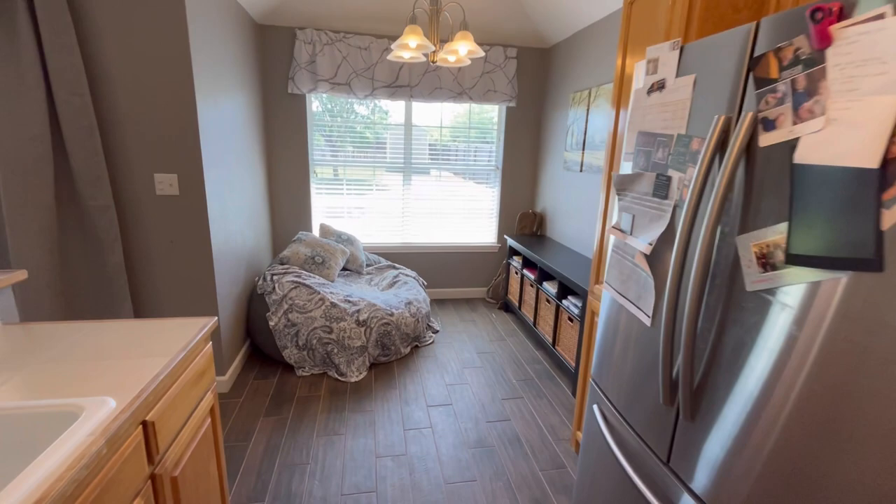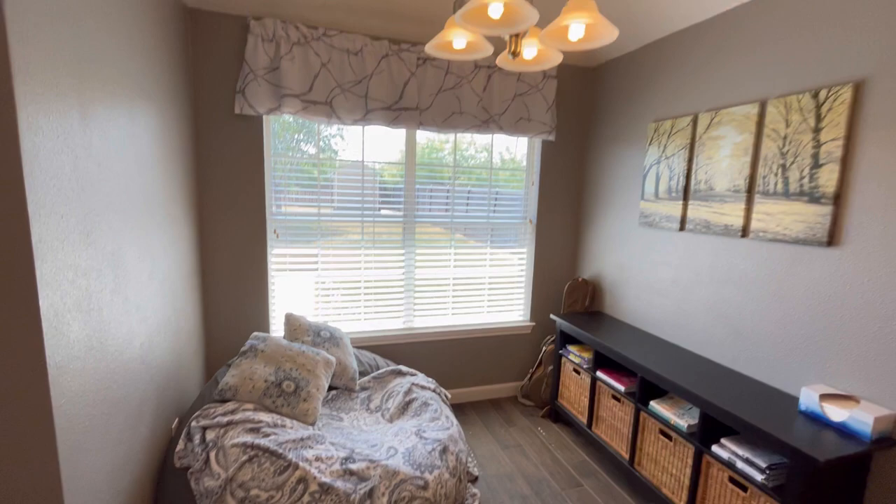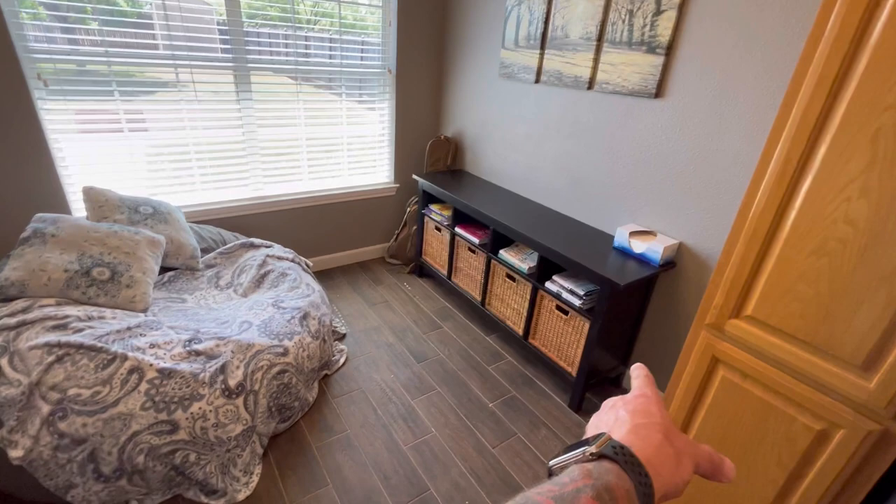It's got this breakfast nook here. It's a small space and it's made to feel even smaller with that big table and big bean bag. But you could have a cute little round table in there, or put a baby gate across it and have a baby playroom. Coming back through here, let's go to the backyard next.